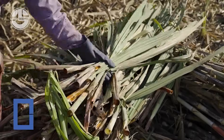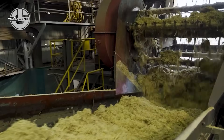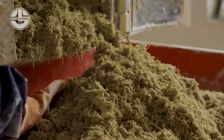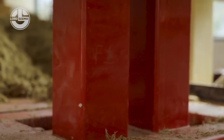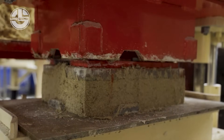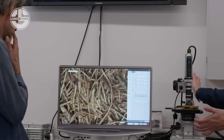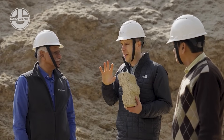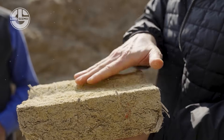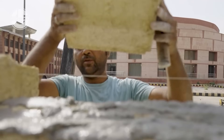Move over concrete — Sugarcrete blocks are the sweet solution to sustainable building. Made from sugarcane bagasse waste, these eco-blocks are four times lighter than traditional concrete with excellent thermal insulation and low carbon footprint. They're easy to handle, fast to lay, and reduce emissions by up to 80%. It's not just green, it's genius — building the future one sugar block at a time.